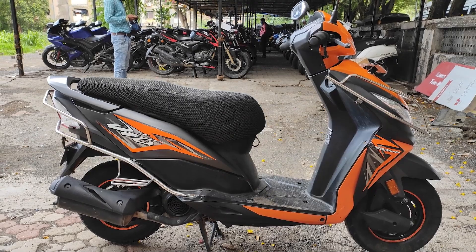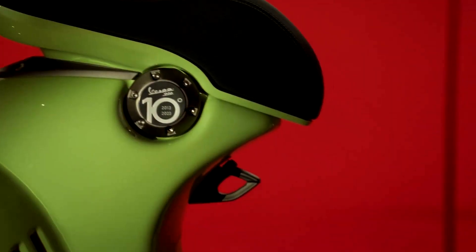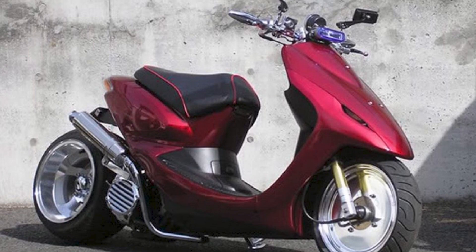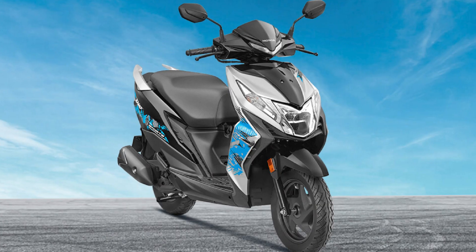Features: Honda has equipped the Deo with various features over the years, including a fully-digital instrument cluster, LED headlamp, alloy wheels, and a front disc brake in some variants. The scooter also comes with Honda's Combined Brake System (CBS), which enhances braking performance and safety.